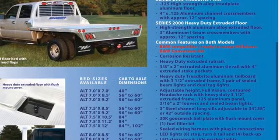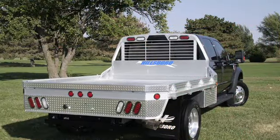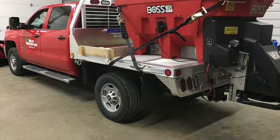The Hillsboro 2000 series bed is the ideal bed for box takeoffs. You can utilize your existing rear hitch off your truck. This bed comes with a 2 and 5/16 inch gooseneck hookup, available in many different sizes in both single wheel and dual wheel applications.